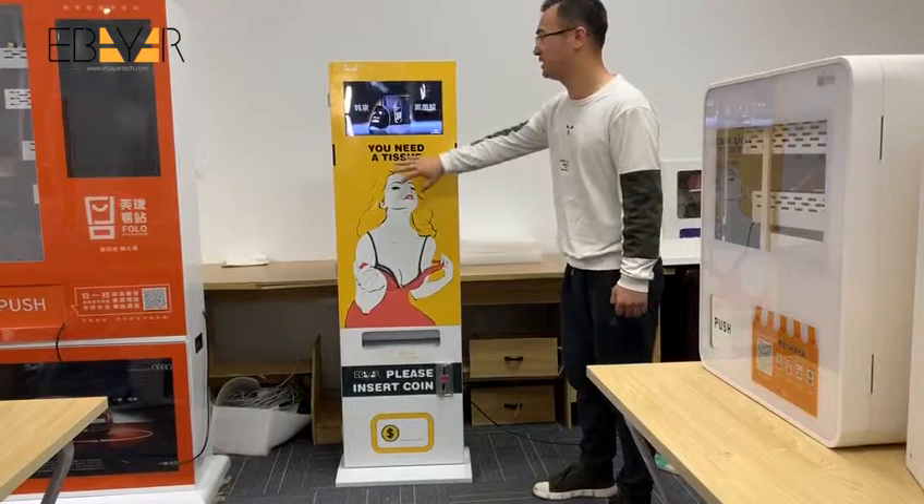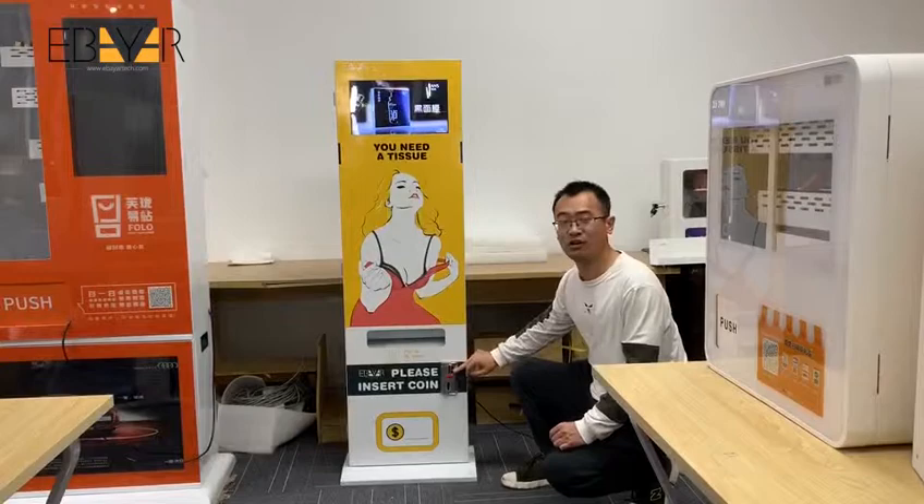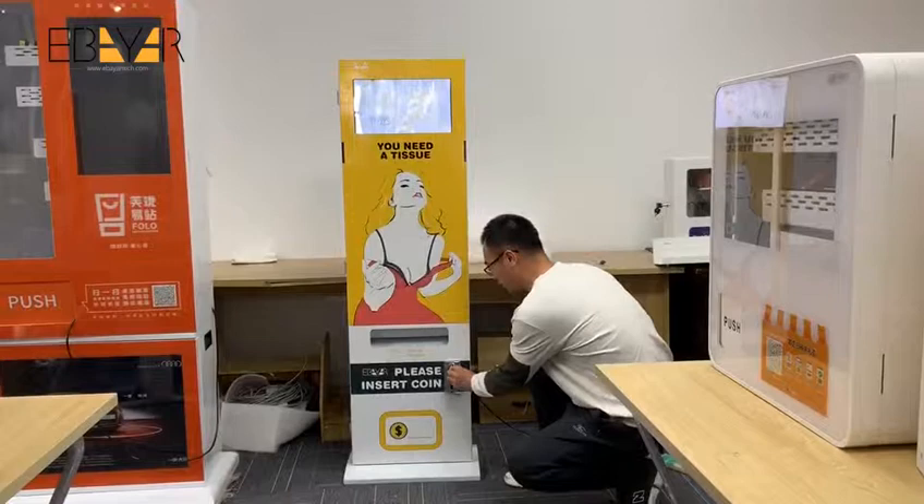Okay, next let's look at how it works. It's very easy. This is a coin acceptor. You can set the value of the coin. For example, we use Y1. Now we just insert the coin, and the tissue came out. That's it.